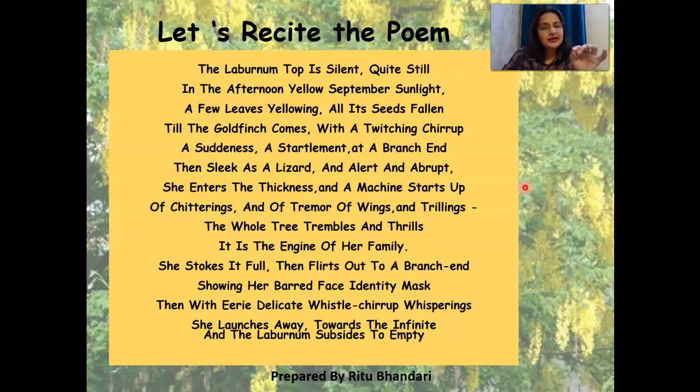Then with eerie, delicate whistle-chirrup whisperings, she launches away towards the infinite. And the laburnum subsides to empty.